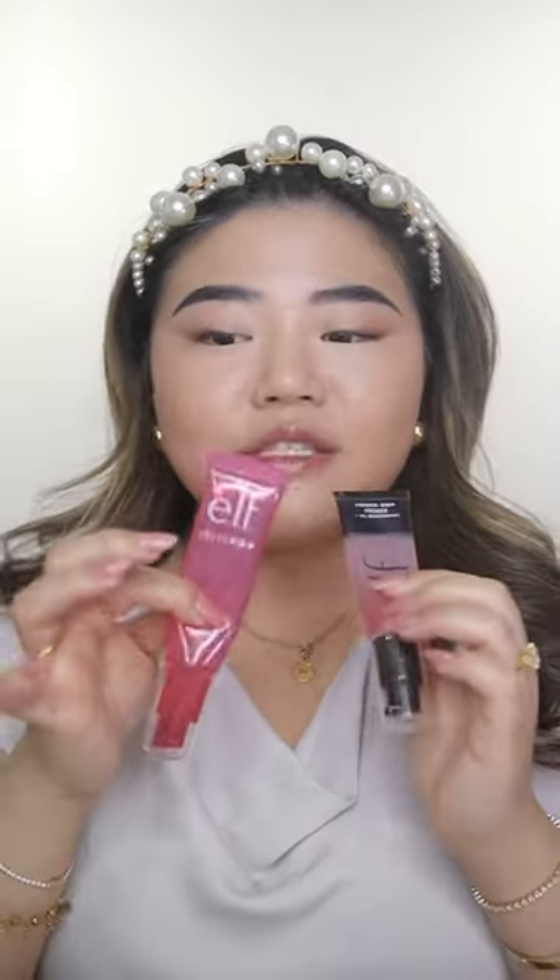I forgot to use gripping primer. These two are actually my favorite gripping primers. This one is perfect for summer — very lightweight — but if you want that extra grip, I definitely recommend this one.